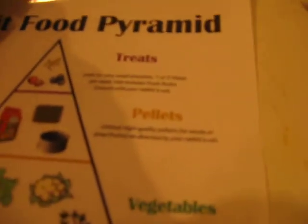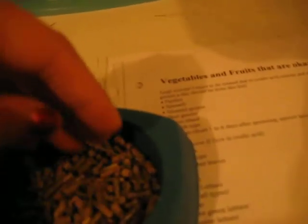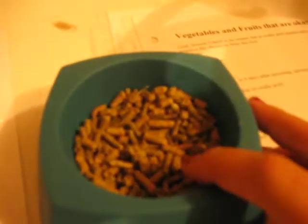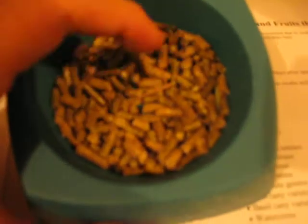After vegetables we have pellets. Pellets are actually optional. You need a high quality pellet with no seeds or dry fruits. Basically one fourth of a cup is about what you want to give. But as I said, pellets are optional. If you're not going to give pellets, you're going to have to really look into what else you need in the rabbit diet to make up for what the pellets provide.